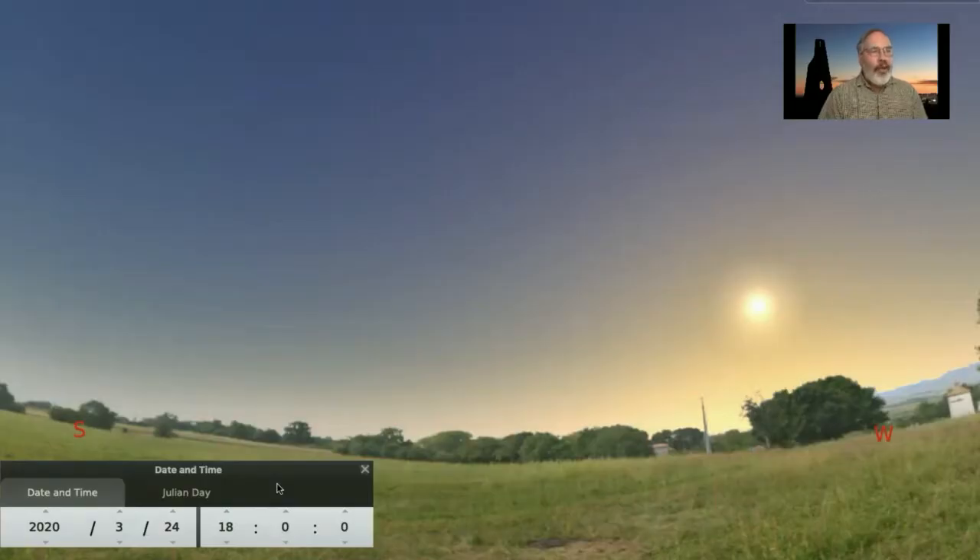In this video, we'll be using a desktop planetarium program called Stellarium. If you have a computer on the internet, you can download it for free and explore yourself. Stellarium is not quite like the planetarium that you can visit at the Lawrence, but it's still very useful.